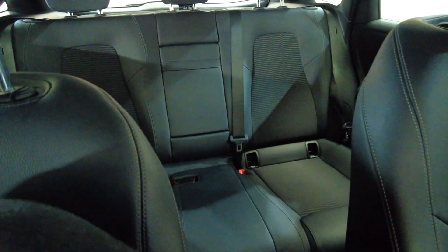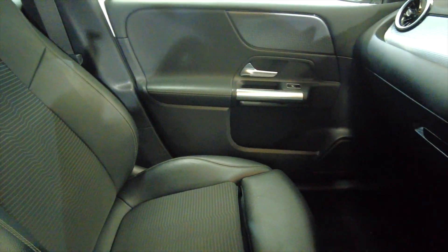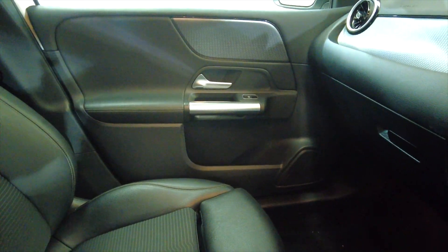Lovely car this, in lovely condition. Acres of space — very popular cars these.